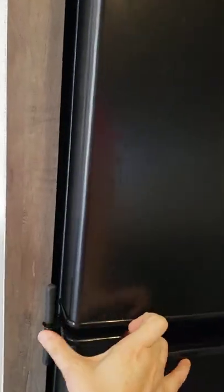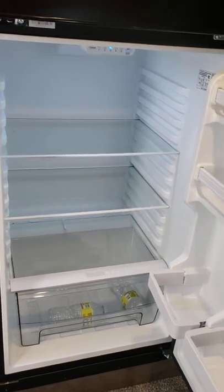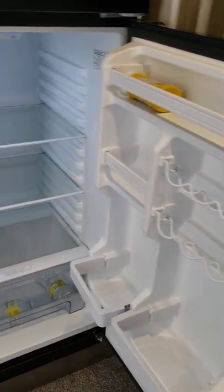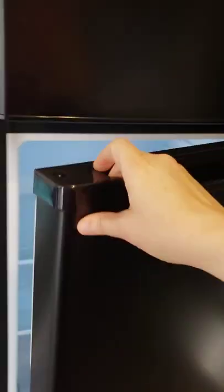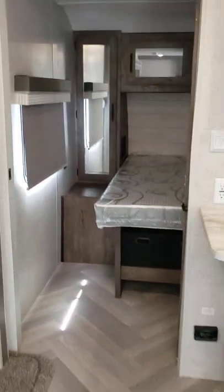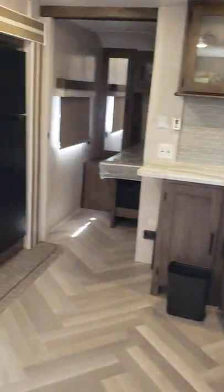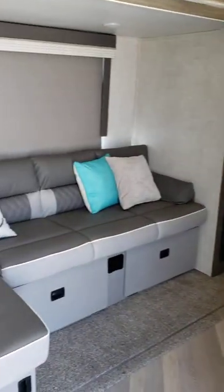The refrigerator is actually very large for a camper — it was one of our requirements. Pretty decent size, and the freezer is a good size as well. To orient you, that's the whole live-in kitchen area, and this is with the slide-out extended.